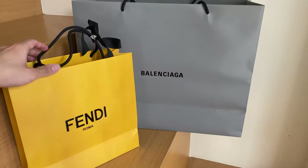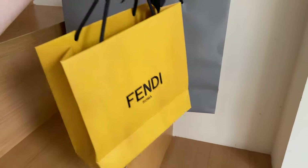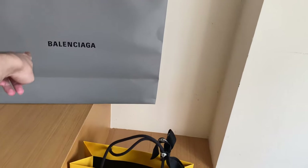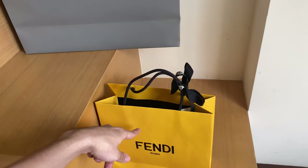I didn't film much in the outro, but we did pick up a couple of things. I got a small item from Fendi that I'll be showing off, and Miguel got a pair of shoes from Balenciaga that look pretty amazing on him. Thanks for watching — yes, I got a haircut, and this intro was filmed a few days after we went shopping. Next time I'm actually planning on visiting a specific store I'm a big fan of, so stay tuned for that.